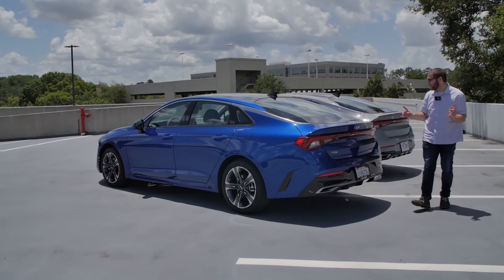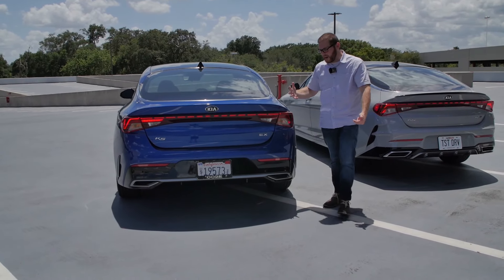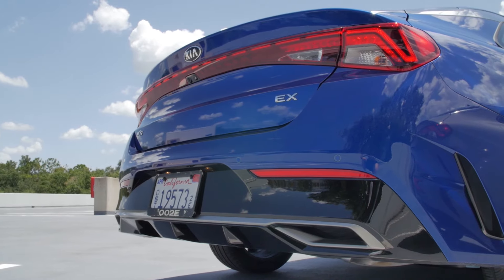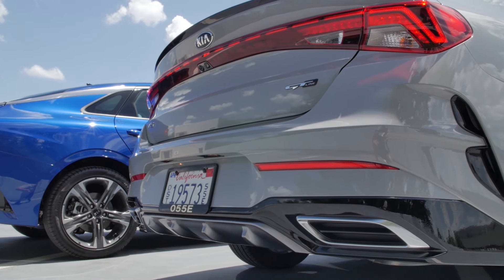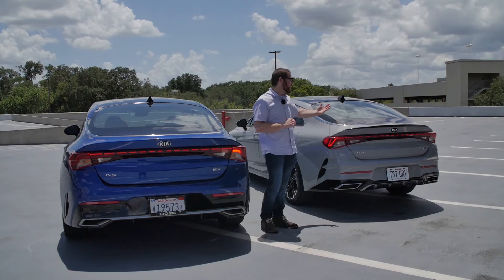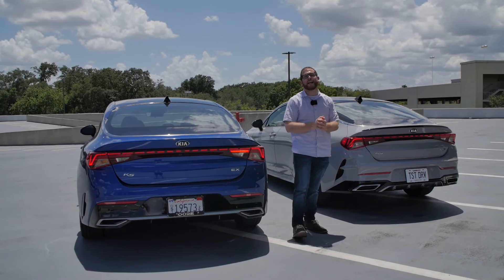Around back we notice bigger differences. We've got a wrap-around tail light, and the car has a very short deck lid giving it almost a rear-wheel-drive appearance. The lower fascias are very different — the EX has a black with a slight silver lip, while the GT Line has bigger faux exhaust tips and a black spoiler on top. The GT Line looks ever so slightly more aggressive, but I think either one is a great-looking sedan and probably my new favorite in the midsize segment.